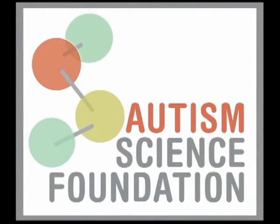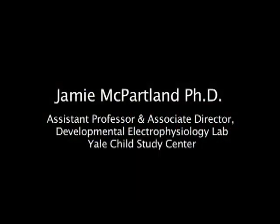I'm Allison Singer with the Autism Science Foundation, and we're here today at the Yale Child Study Center with Dr. Jamie McParland. Jamie is Assistant Professor and Associate Director of the Developmental Electrophysiology Lab at the Yale Child Study Center.